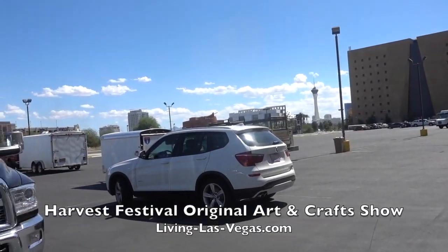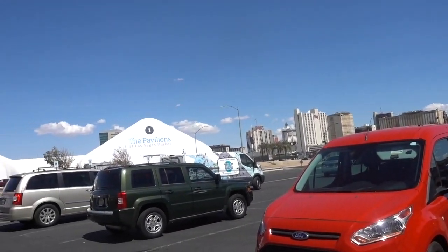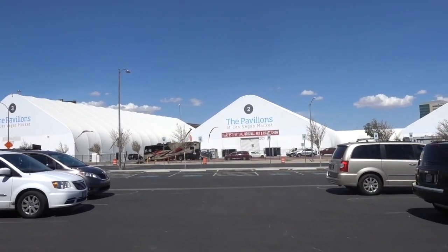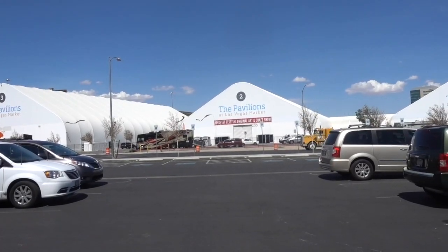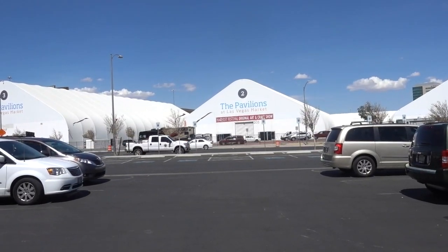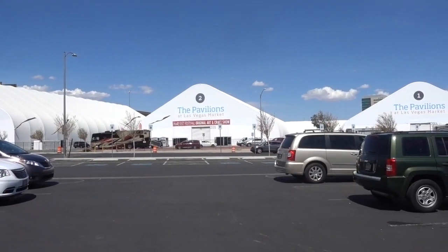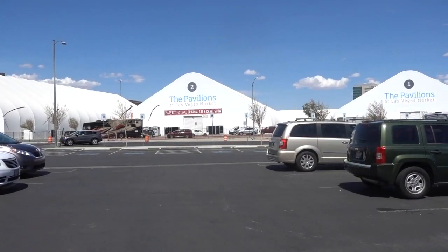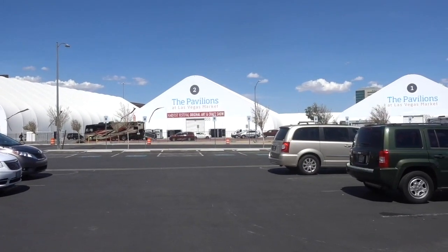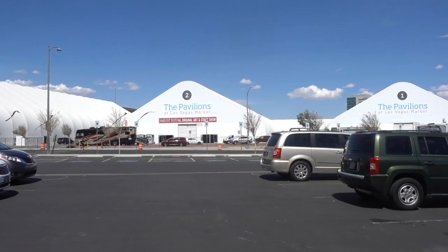The location is the World Market Center. It's a beautiful day in Las Vegas, though warm, and we are at the pavilions because Pavilion 2 is the new location of the Harvest Festival, an original art and craft show that previously has been housed at Cashman Center but has now moved to the pavilions. Friday, Saturday, and Sunday the organizers will find out if their audience is willing to move and come down to World Market Center.